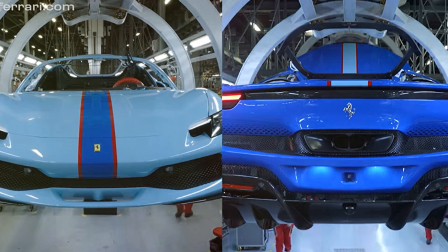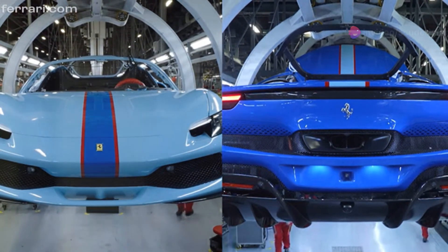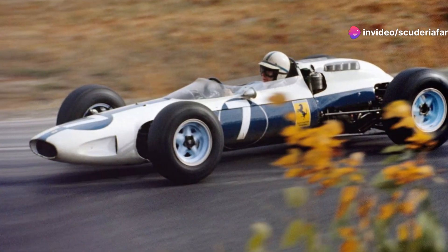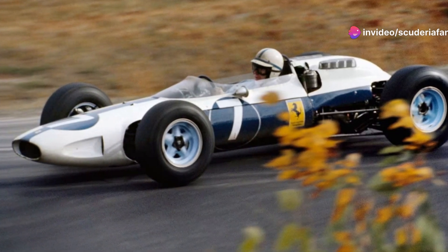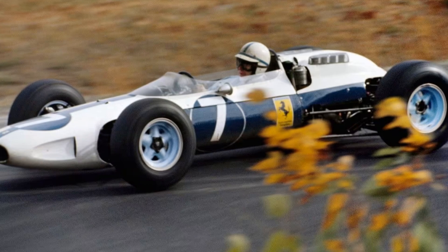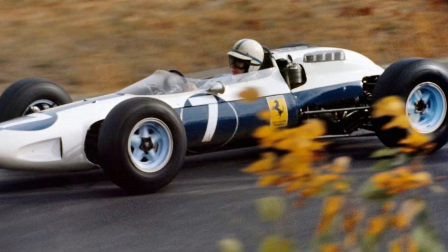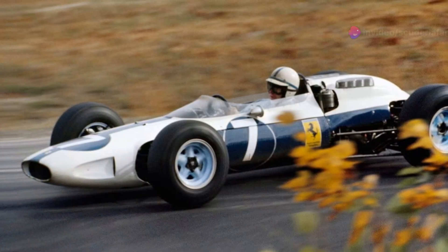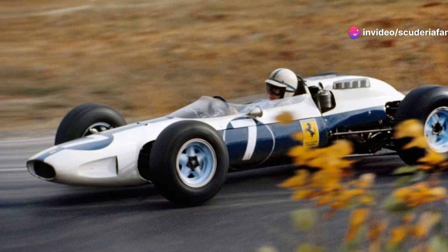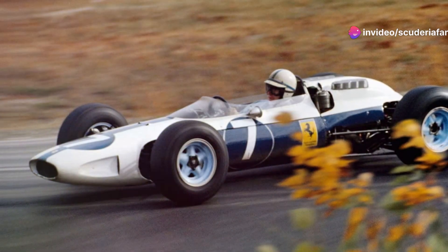The livery is yet to be properly revealed, but Ferrari has been doing quite a bit of teasing on social media, and with a new video showing off a road car livery, has offered further hints as to what the car may look like when it takes to the track at the Hard Rock Stadium. Charles Leclerc will be given the 296 decked in the Azurro La Plata scheme — light blue — while Carlos Sainz will be given the Azurro Dino, the darker blue.